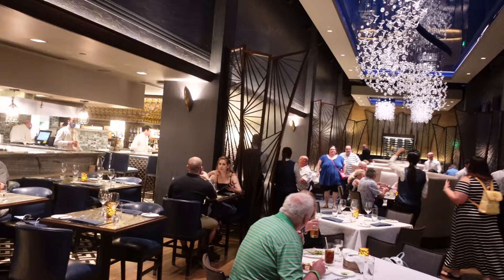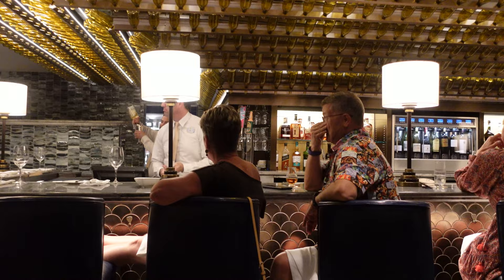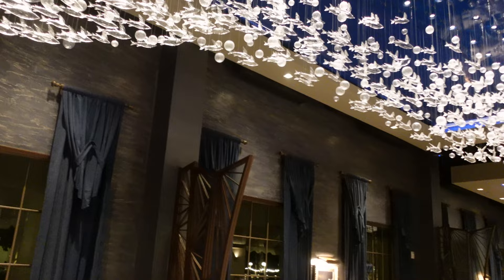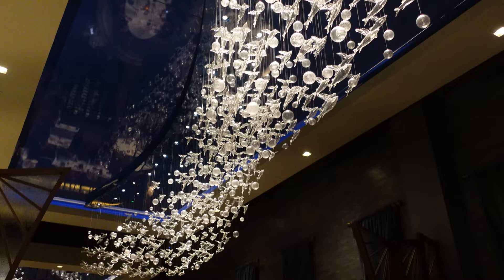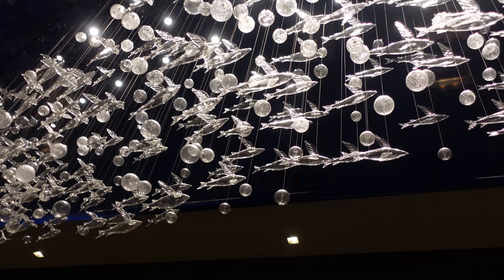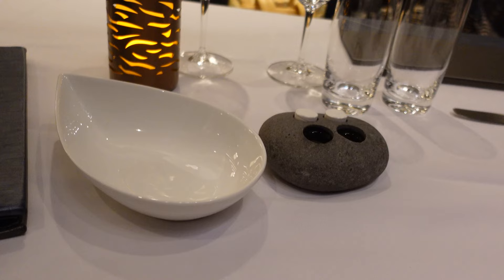We just sat down inside this beautiful restaurant — our first time here so we're so excited. The ambience is very warm and welcoming, and at the same time very luxurious with a contemporary, chic atmosphere. The ceilings have beautiful chandeliers of bubbles and flying fish. The flying fish and the bubbles represent the ocean — blue with the flying fish and bubbles. It's beautiful.